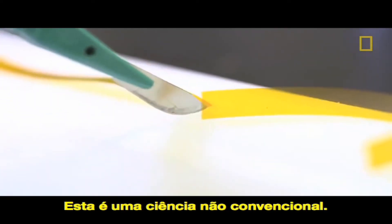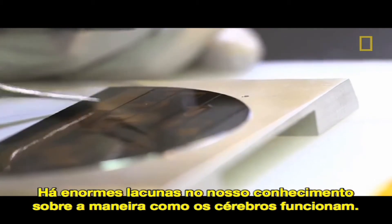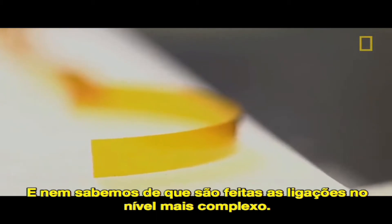This is unconventional science. There's just this huge gap in our knowledge about how brains work, largely because we have no idea what they actually are made up of at the finest level.